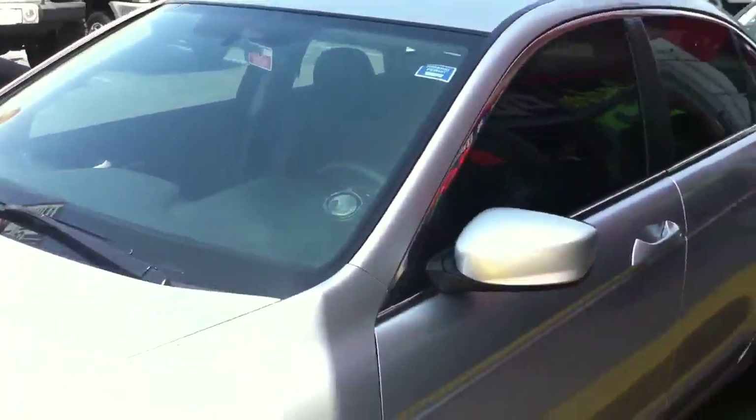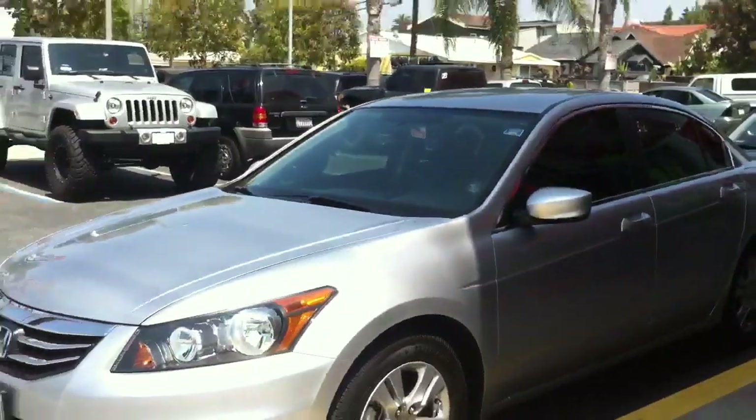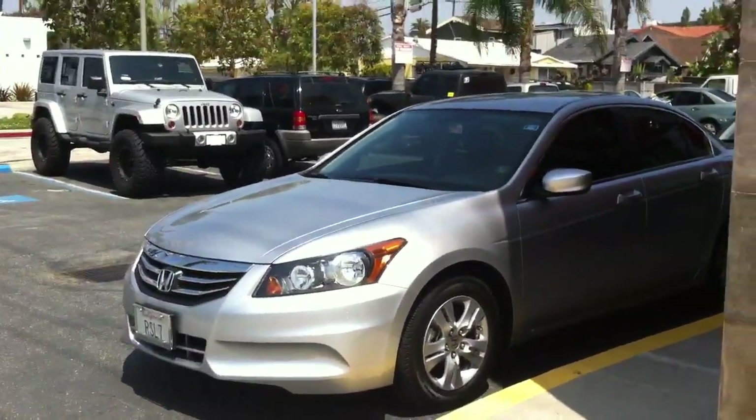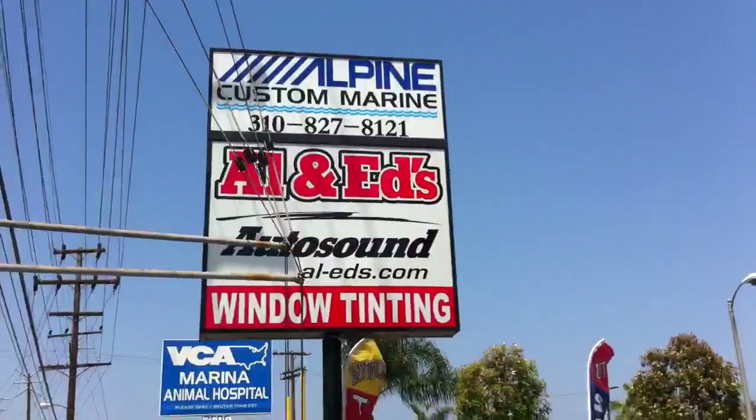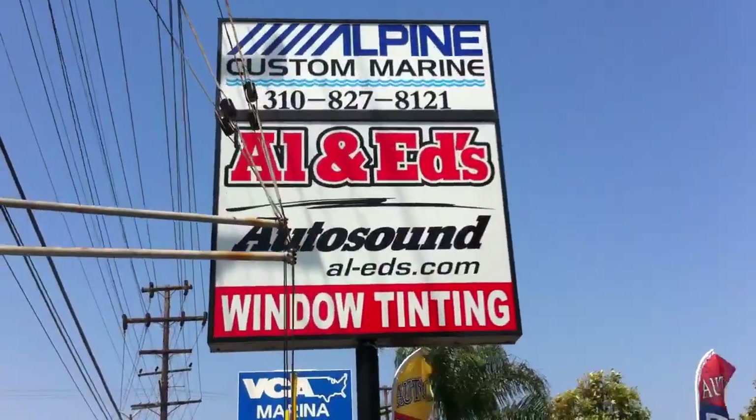Once again this is Joe at Allen Ed's Auto Sound, just got done tinting a 2011 Honda Accord sedan. Call us up at 310-827-8121. Thanks guys.